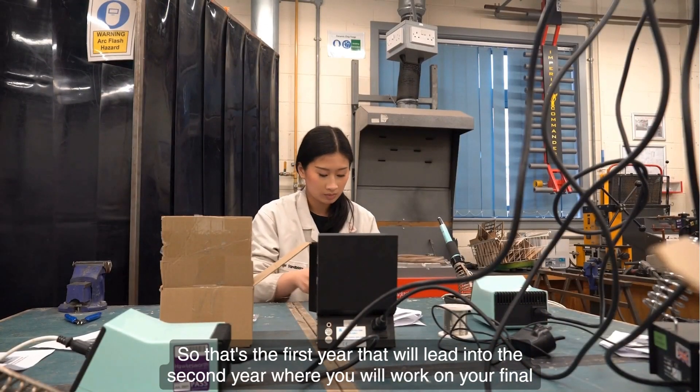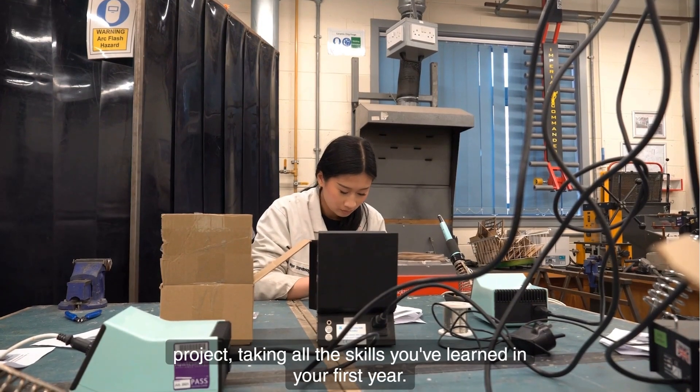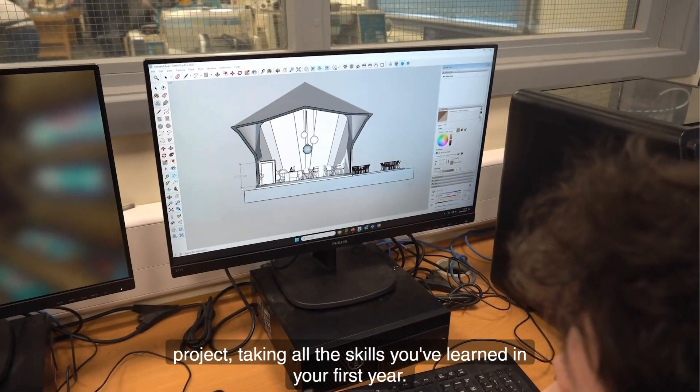That will lead into the second year where you will work on your final project, taking all the skills you've learned in your first year.